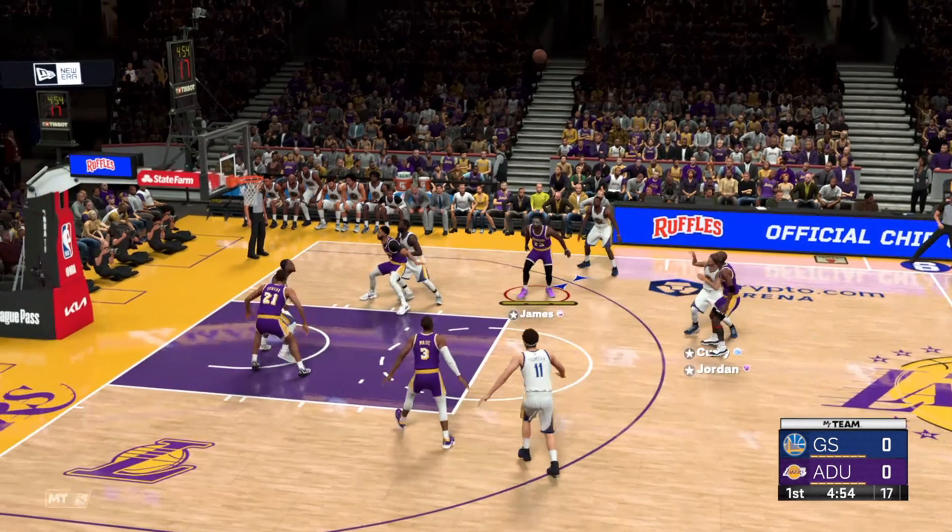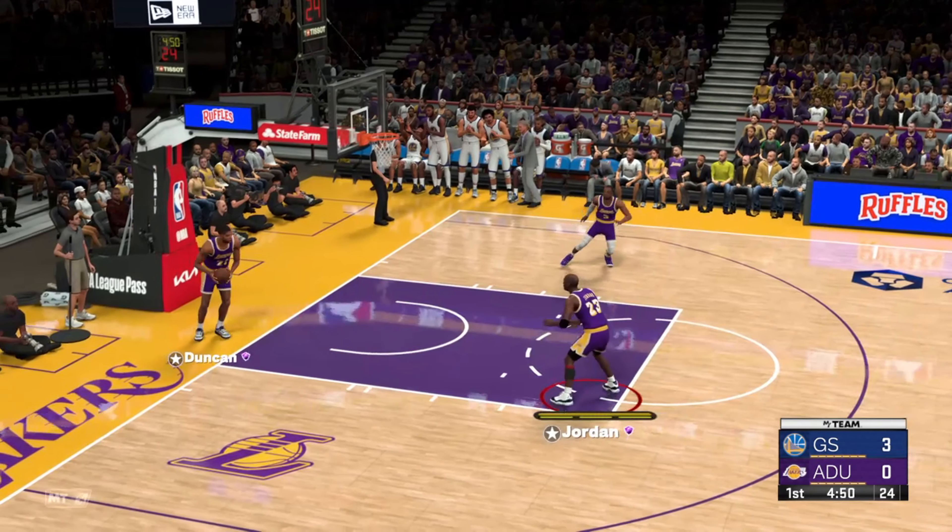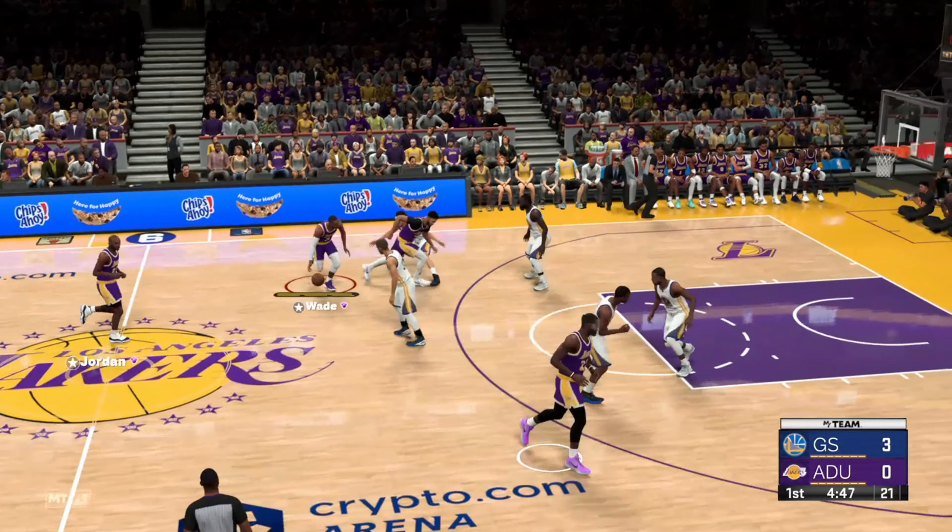Now the starting group for the visitors: Draymond Green is out there with Andre Iguodala, then there's Stephen Curry, then it's Klay Thompson, and it's Barnes in at the three slot.